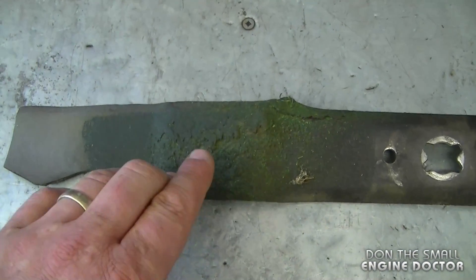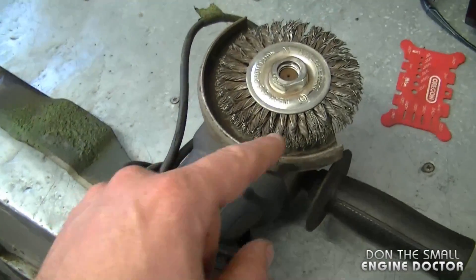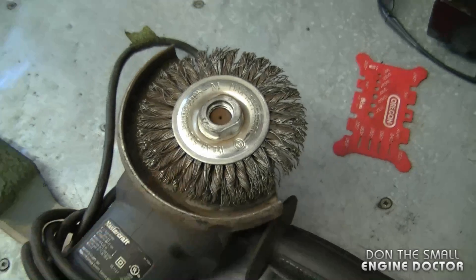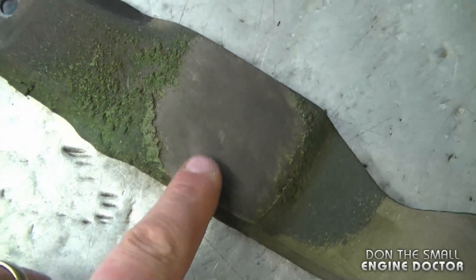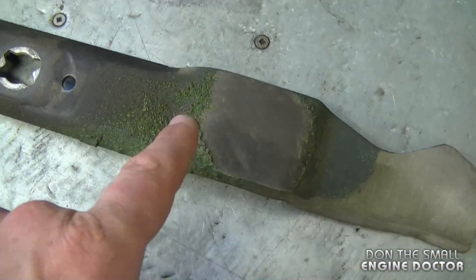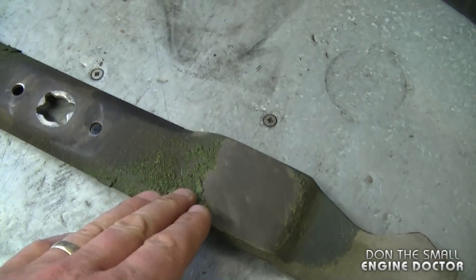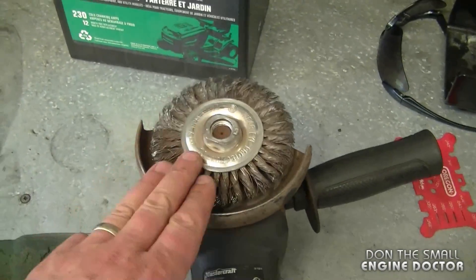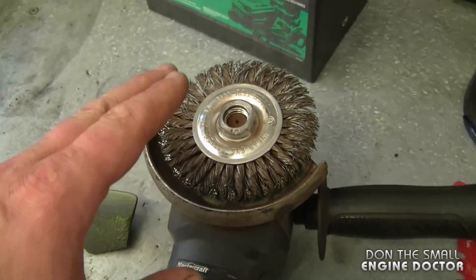Another question I get is: how can I clean off the hard grass stuck on my lawnmower blade? What I use is an angle grinder with a knotted wire wheel — make sure you use the proper wheel that can handle the RPMs your grinder has. I just went outside and cleaned some off, and you can see it comes right back clean. If you don't clean this grass off your blade, it may not cut as well, not shoot grass out of the mower as well, and not send it to the bag as well either.